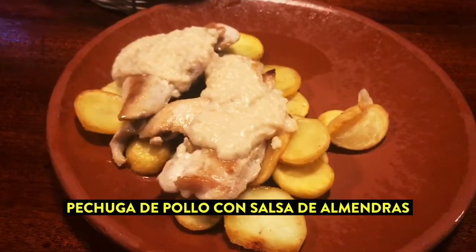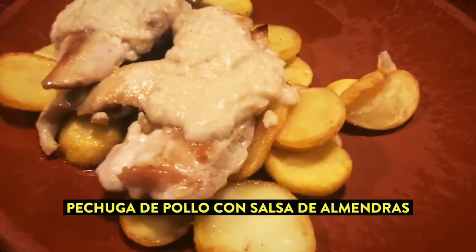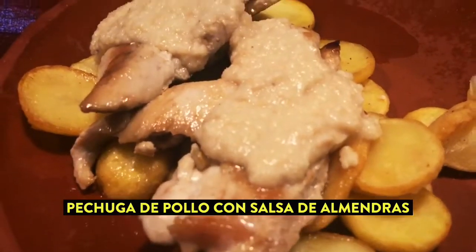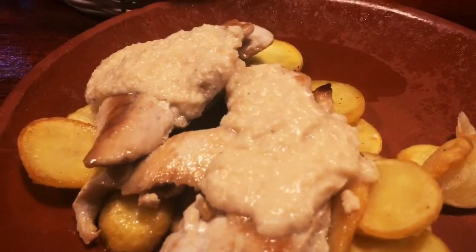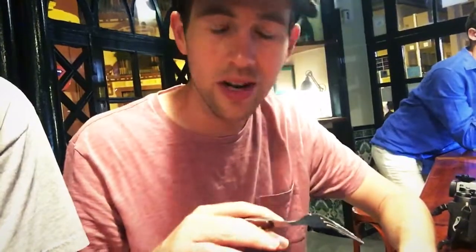Here's the chicken. Look at the thickness of that almond sauce — it's delightful. It looks like a hummus. It's got a nice thick taste to it; definitely the almonds are there and you can taste the white wine in there as well. Very nice, very minimal. It's delightful.